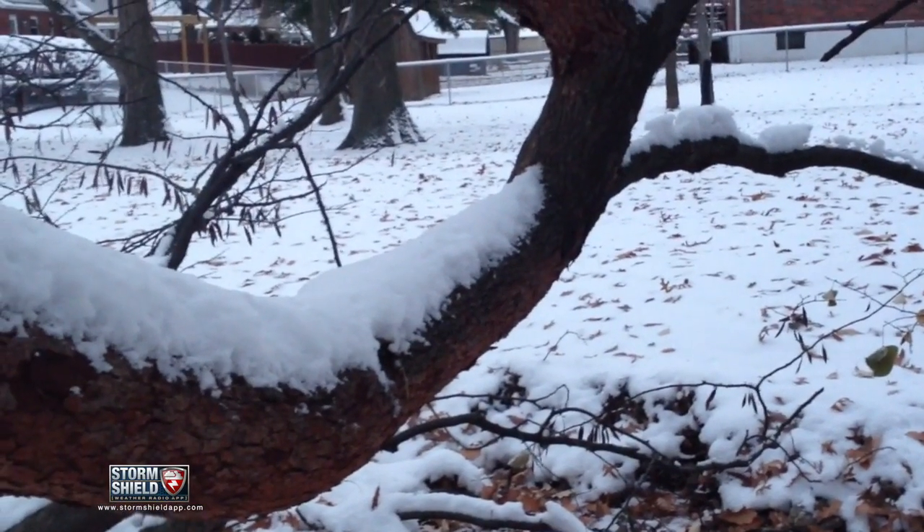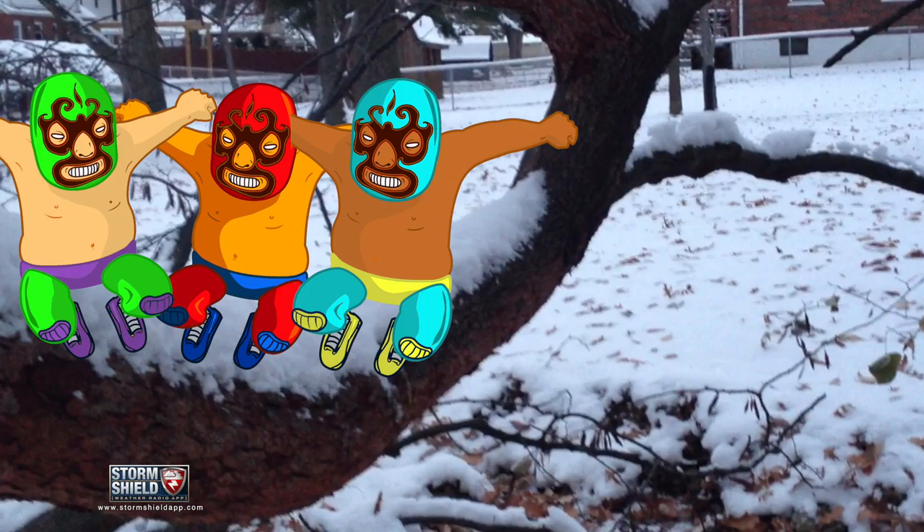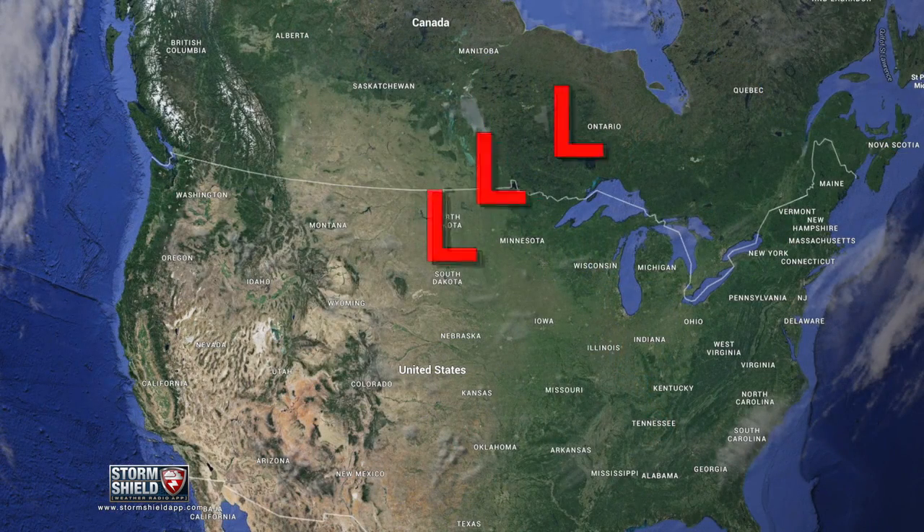You may have also heard them called Alberta Clippers, Saskatchewan Screamers, or Manitoba Maulers, but only because of where they form — any of those three Canadian provinces. From there, they travel southeast through the northern plains, the Midwest, or the coast.